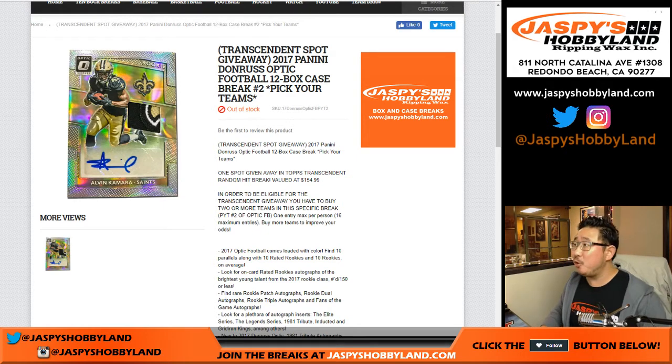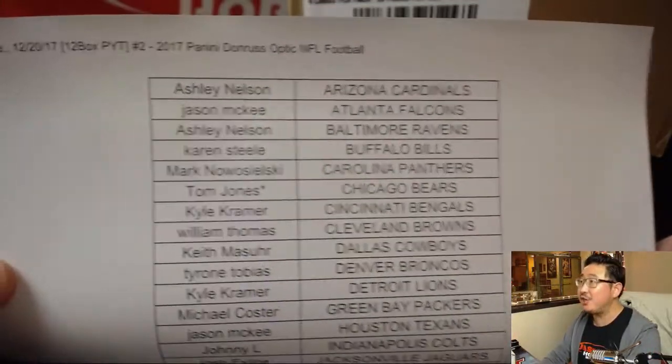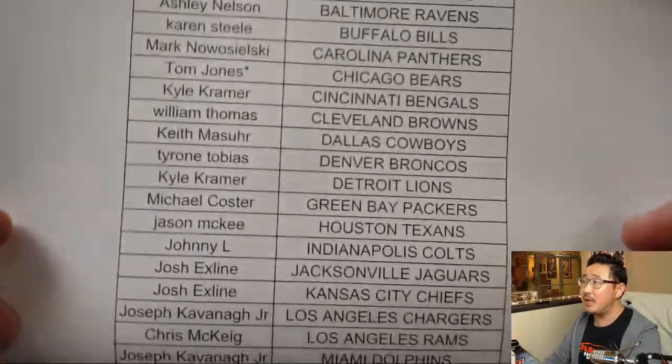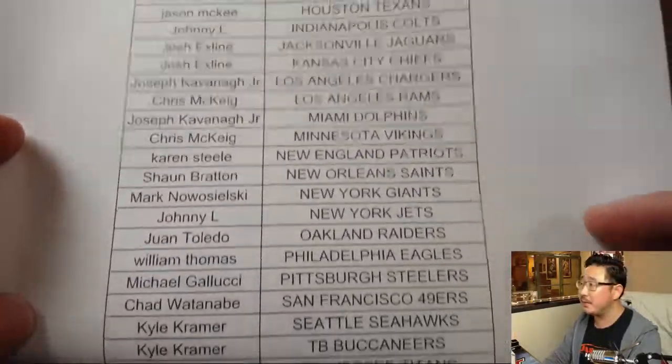Good evening, everyone. Another full-case break of 2017 Panini Donruss Optic Football. This is Pick Your Team Number 2 from jaspyshobbyland.com. A big thank you very much for all these folks getting into the action on new release night. We've got more on the website right now at jaspyshobbyland.com. TJ, with that last spot mojo star next to his name, he got the Bears — and there's everyone right here.